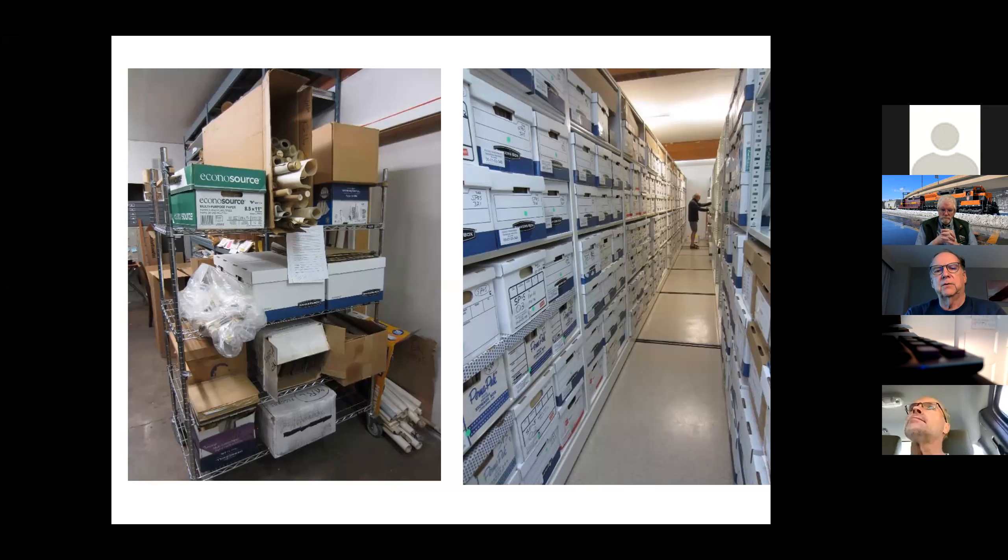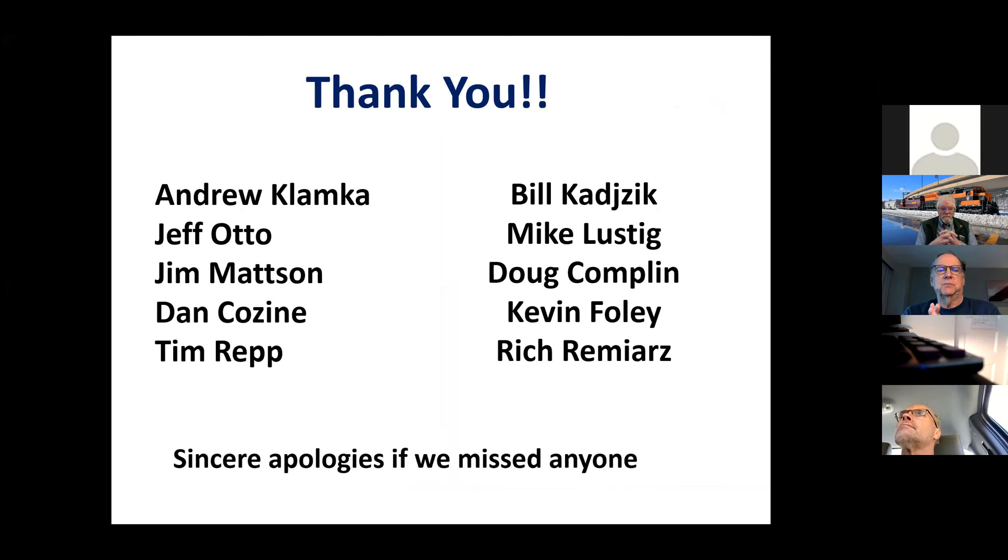Like all archives, both east and west, part of our materials are organized and part are still in a state of confusion because there's more work to do than we have people to do it. I want to mention the volunteers spending their time on the Great Northern materials. Here in St. Paul we work on Great Northern, but at Burien there are materials from all kinds of railroads. These are the people doing a lot of work for the Great Northern materials east and west, and I thank them very much.